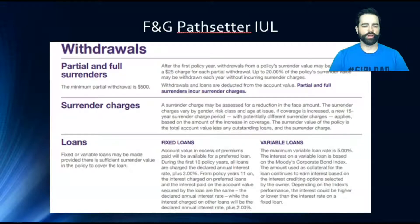With loans, you can do fixed or variable — very similar to most other IULs. A fixed loan has a certain rate set to it, while variable can change depending on what's going on in the market. Right now it's at 5%, so you can decide at that point when you take a loan what you want to do.